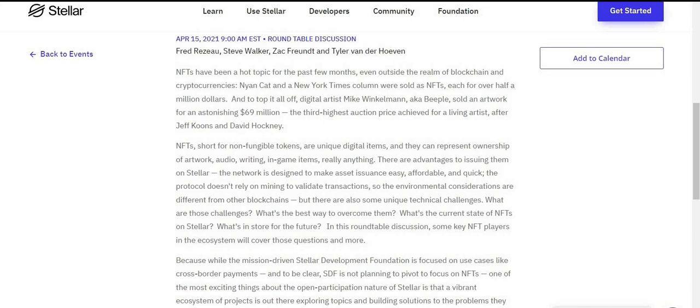Next topic: NFTs built on Stellar. We know that NFTs are massive, and NFTs built on the Stellar blockchain are going to decrease network fees compared to Ethereum, that's for sure. NFTs — non-fungible tokens — are unique digital items that can represent ownership of artwork, audio, writing, in-game items, and really anything. There are advantages to issuing them on Stellar. You can save money on fees, as the network is designed to make asset issuance easy, affordable, and quick.